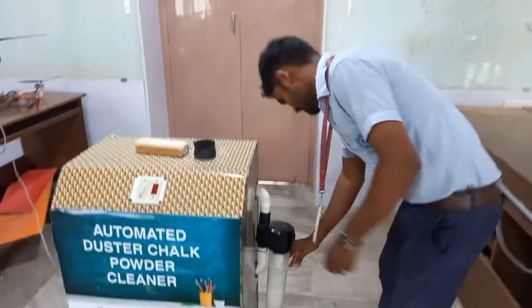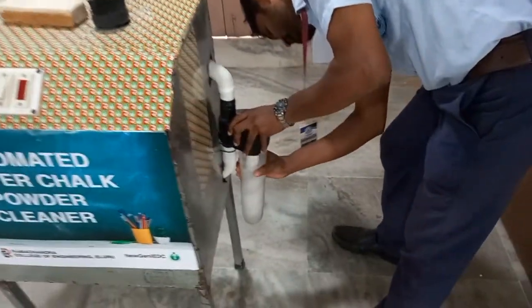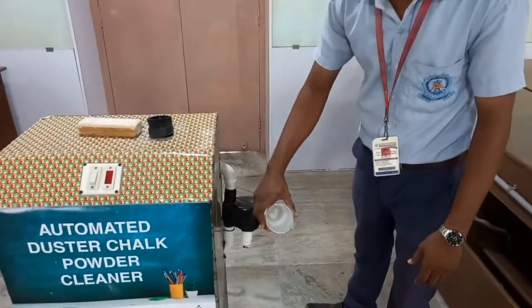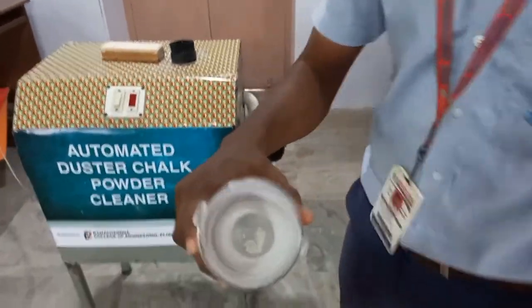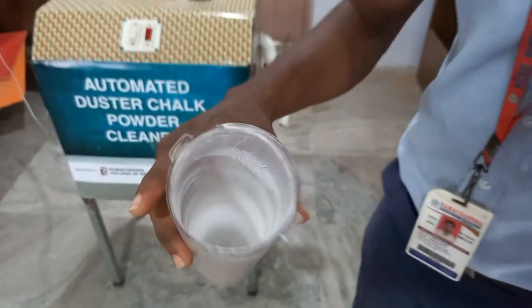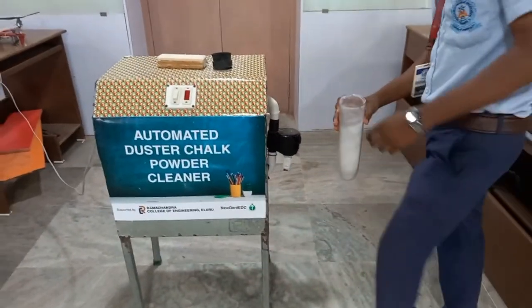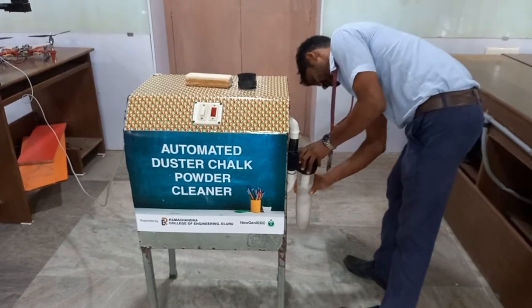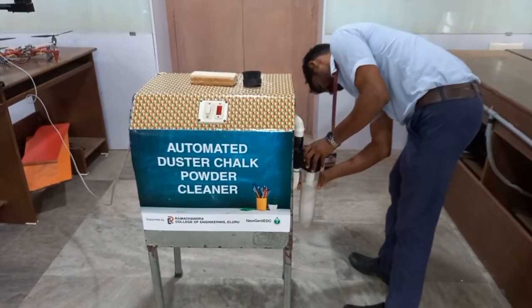In this machine, we followed a technique called a vacuum cleaner. By this vacuum cleaner process, we built this machine. The chalk powder is collected into the turbo interceptor, and with the help of electricity it runs, taking less electricity.